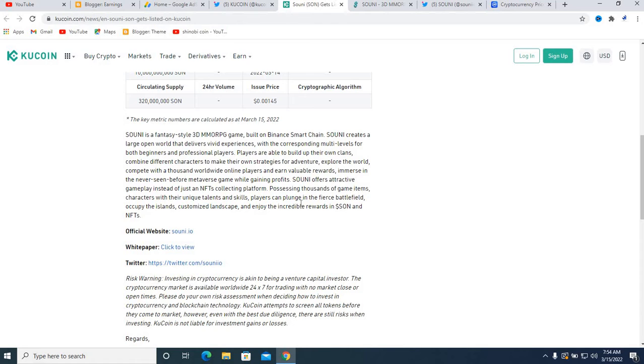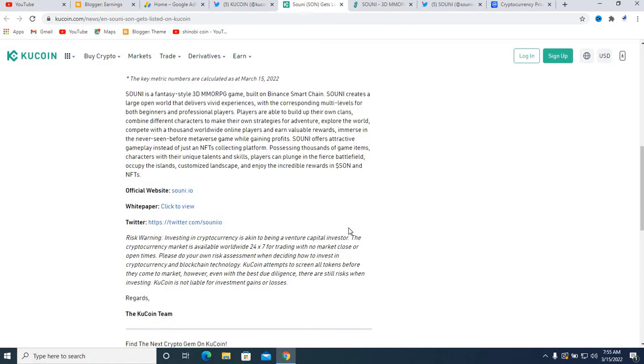Suny is a fantasy-style 3D MMORPG game built on Binance Smart Chain. Suny creates a large open world that delivers vivid experiences with corresponding multi-levels for both beginner and professional players. Players are able to build their own clans, combine different characters to make their own strategies for adventure, explore the world, compete with thousands of worldwide online players, and earn valuable rewards. Immerse yourself in a never-before-seen metaverse game while gaining profit. Suny offers attractive gameplay — possessing thousands of game items and characters. Players can plug into their own battlefield, occupy islands, customize the landscape, and enjoy incredible rewards in SUNI tokens and NFTs.